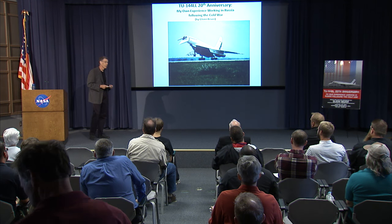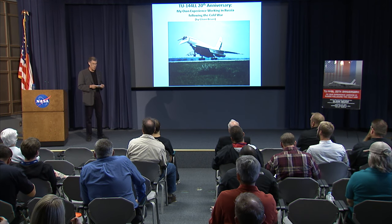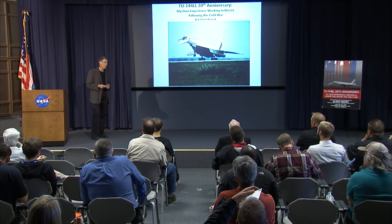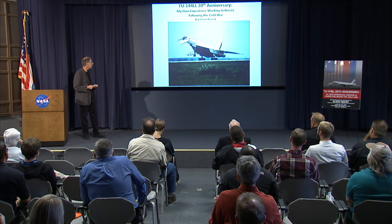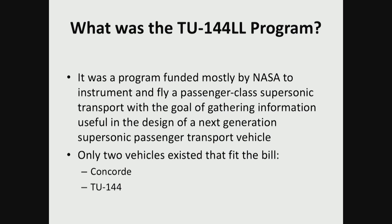I had a front row seat because I was the boots on the ground there. This story is partly about the program, but mostly about my experiences there, which I found the most interesting part — trying to get this thing literally off the ground. So what was the program all about? The NASA High Speed Research Office out of Langley funded a program to gather quantitative information on a passenger-class supersonic aircraft, with the goal of feeding that data into the design of the next generation supersonic aircraft.